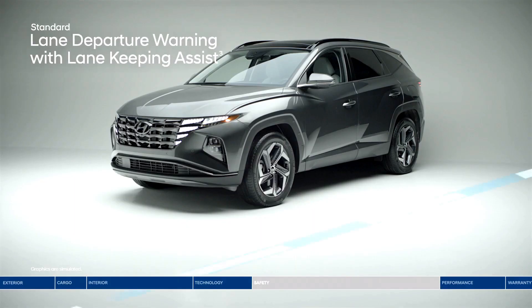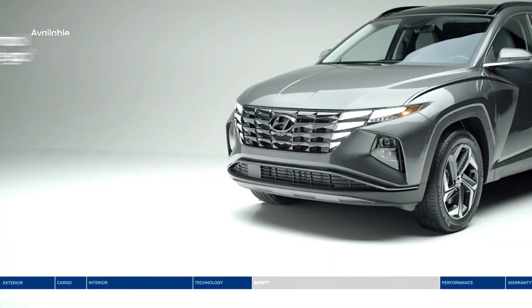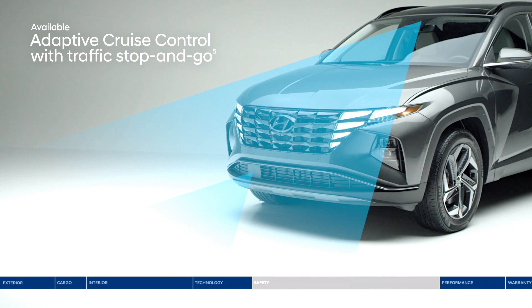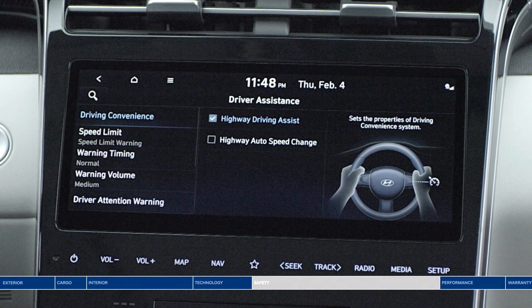If you drift outside your lane, lane departure warning with lane keeping assist will alert you with audible and visual cues, and can gently correct your steering to help you remain within your lane. Lane following assist can help keep the Tucson continuously centered between lane markings. Adaptive cruise control adjusts your speed to keep a preset distance from the vehicle ahead, even in stop-and-go traffic. Highway driving assist acts like a co-pilot, keeping you centered in the lane, maintaining a safe distance, and adjusting your speed based on GPS and highway data, automatically decreasing speed before a curve.